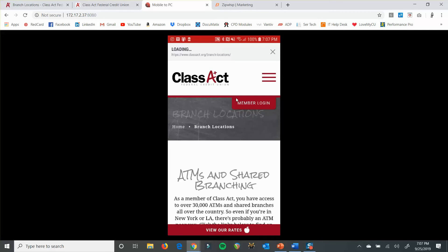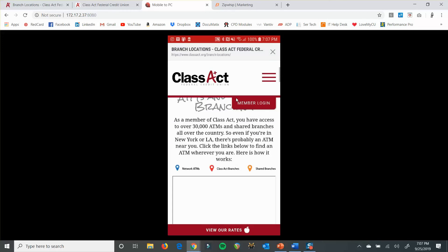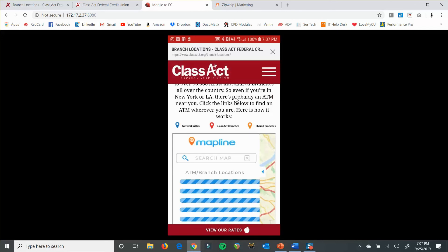We'll take a look at the locations on the mobile app just so you can see what that looks like. Like I said, it's going to take you to our website — just like if you went to classact.org — where you can search for your ATMs and branch locations that way. It does look a little bit different on the mobile app than it does on home banking, so I just wanted to mention that.